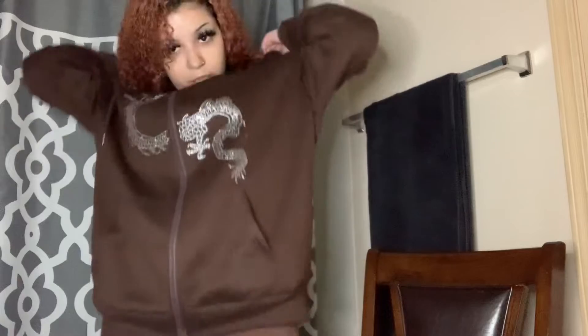I also got a hoodie from Shein and I really like this fit — this is like the third time I've worn it, not gonna lie. So here's outfit number one. From a one to ten, what do you guys think about it? Let's go to the next outfit.